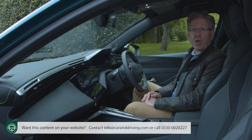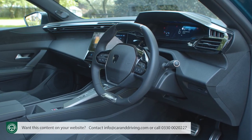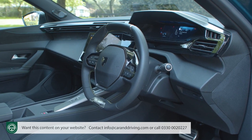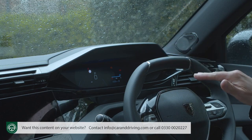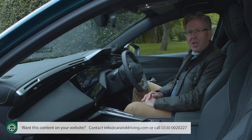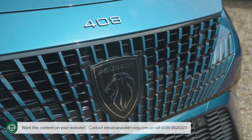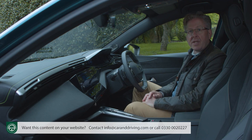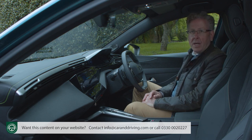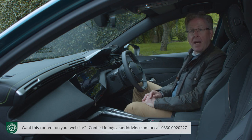As with other Peugeots, the first thing you'll need to decide is whether you can get on with the distinctive i-cockpit dash design, with its tiny steering wheel above which — rather than through which — you're supposed to view the instruments. We're a bit tired of media folk whinging about this set-up; it works fine for us. Peugeot says the majority of its customers really like it. Every brand ought to have a distinctive element in its interior design — for Peugeot, this is it — a set-up which makes a head-up display unnecessary.